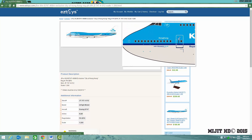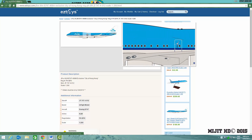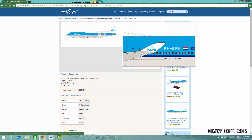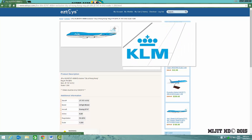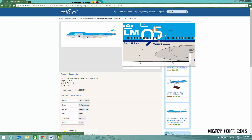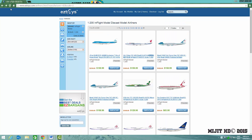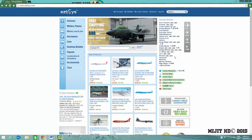Then we have the KLM 747-400, City of Hong Kong, in the 95 years livery. Very good looking model. I haven't got the old KLM livery or this KLM livery, except for the MD-11 — I want one on the 747. I am getting the JC Wings version, which is in their new livery, but I'm not sure if I should get their older livery.